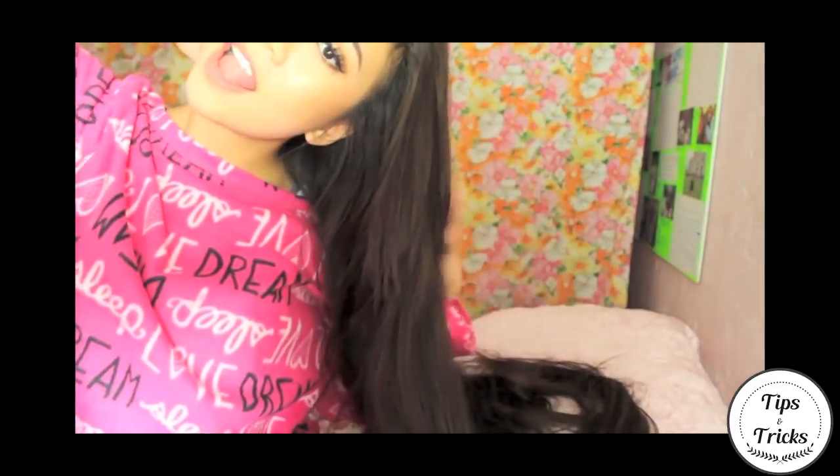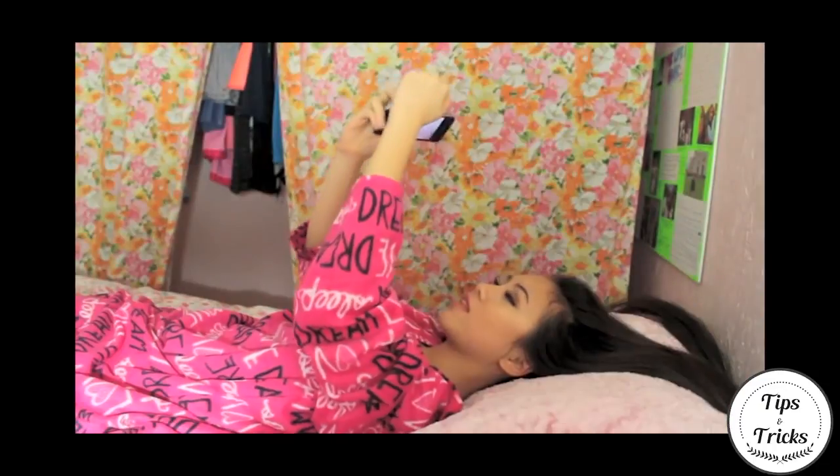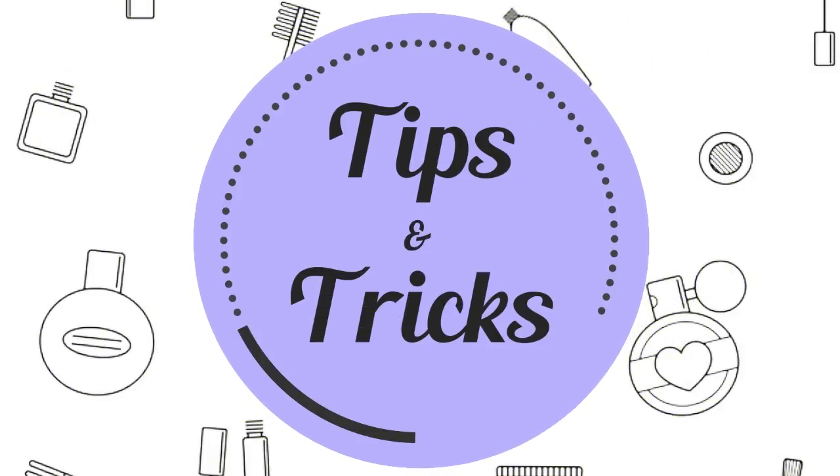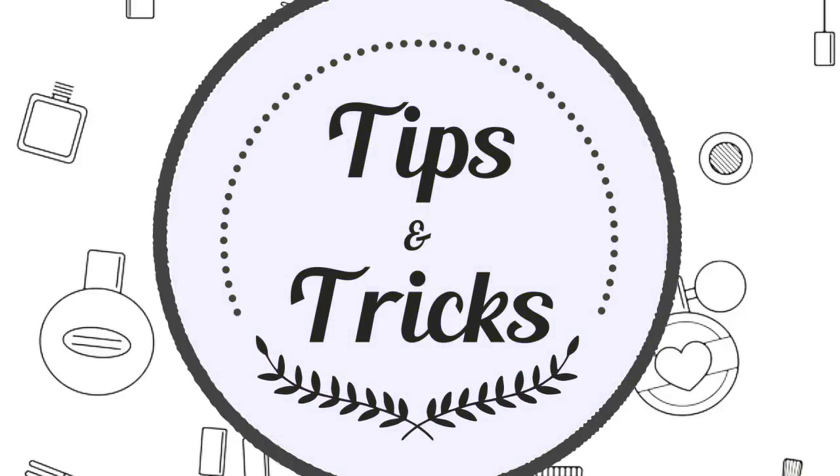Avoid tight buns and let your hair rest on your soft pillow. If you find this video helpful, please give a thumbs up and subscribe if you want to see more on this channel.